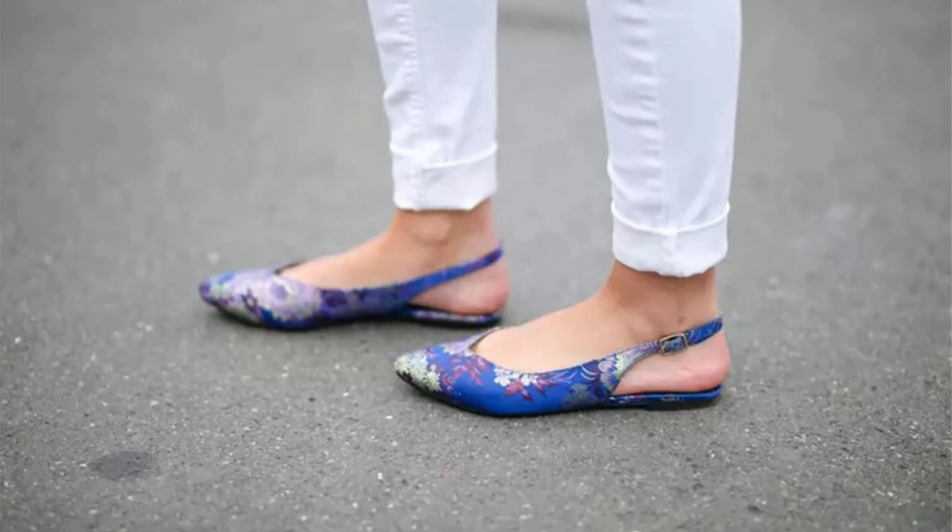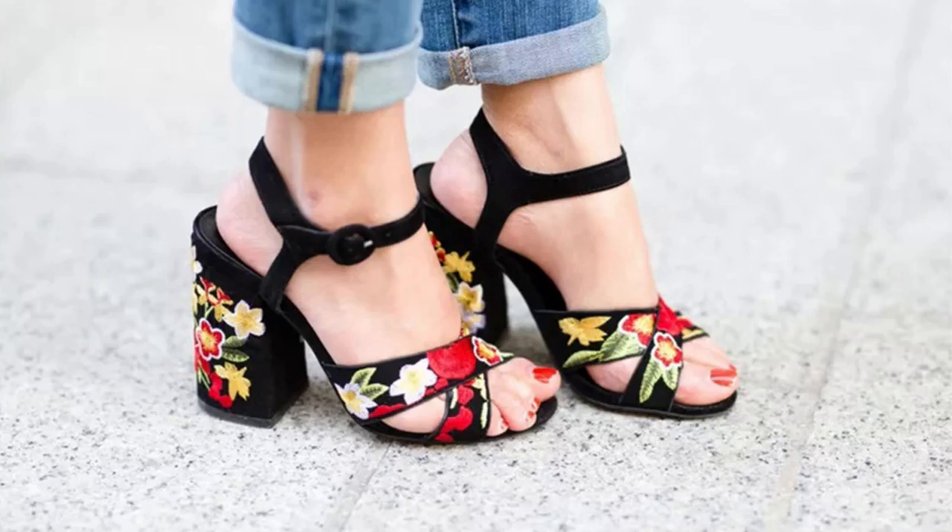Number 17: Floral shoes. Florals will be popping up on all types of footwear in spring 2019. We love these easy floral print flats in wearable medium blue, for pairing with jeans and skirts. Number 18: Floral shoes. Heavier sandals decorated in embroidery-style flowers are a great way to introduce a spring note into your wardrobe, even when you are wearing jeans and a sweater.